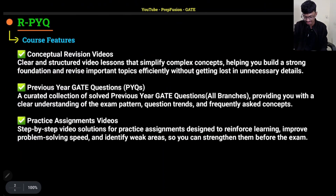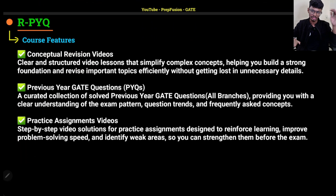Let's discuss course features one by one. First, conceptual revision videos — I will give you videos covering all the concepts without skipping any. I will start from zero and go to the maximum, then we will solve important PYQs from that topic. I will try to cover each and every topic, and after the PYQs your task will be to watch the assignment videos.